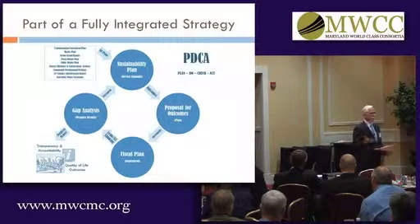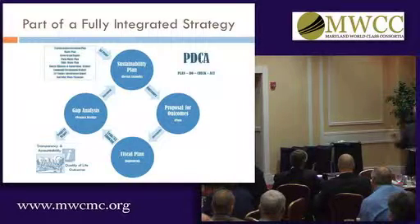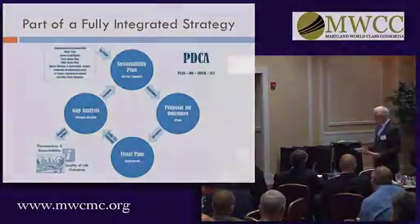On our sustainability plan we've been able to make progress on 182 of 214 targets that are in our plan. And a lot of that's due to the way we've approached the Plan, Check, Act cycle and also our lean implementation.